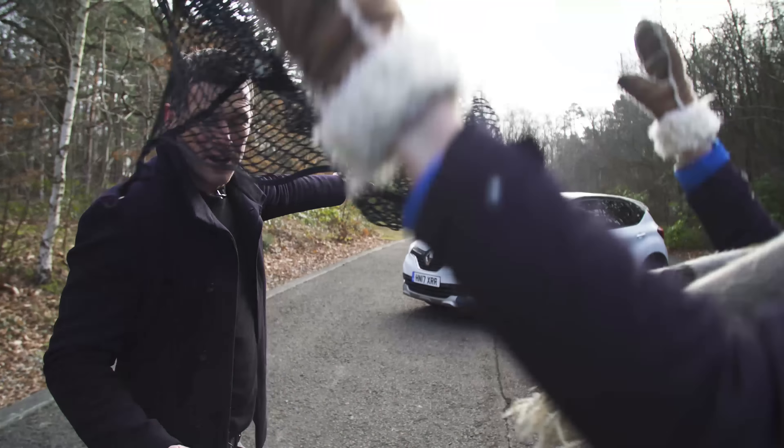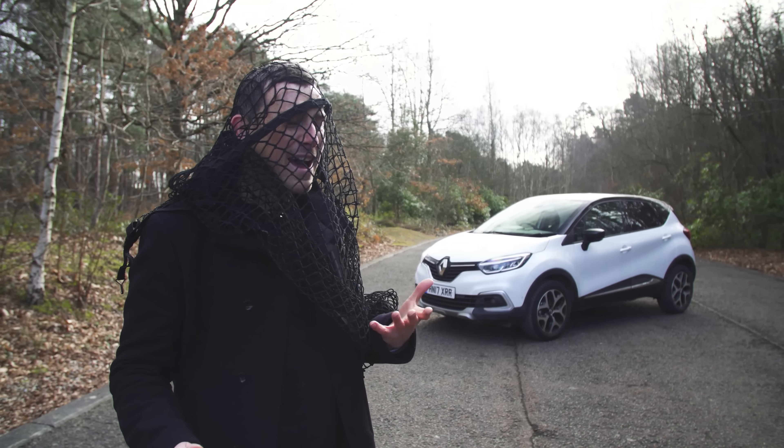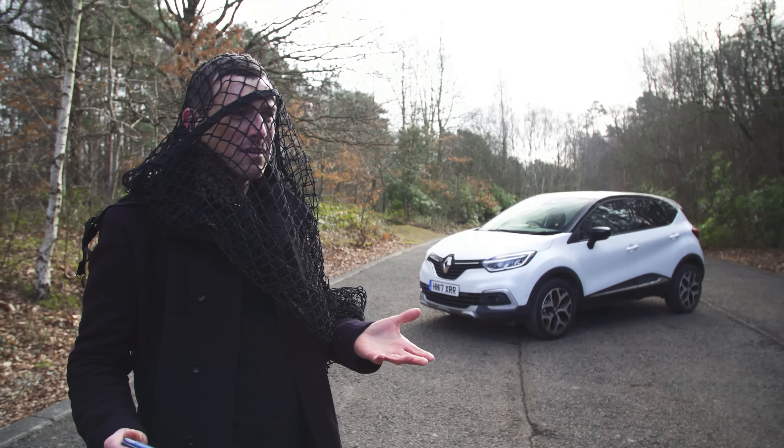This is the Renault Captur and it really caught the imagination of the public. Why have I got a net over me? You've been captured, get it?